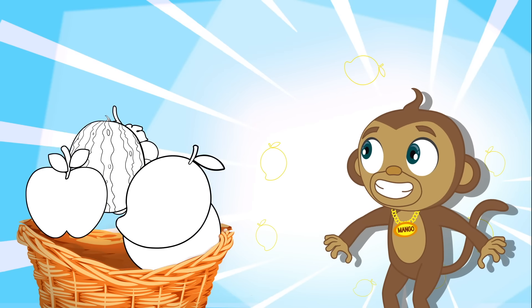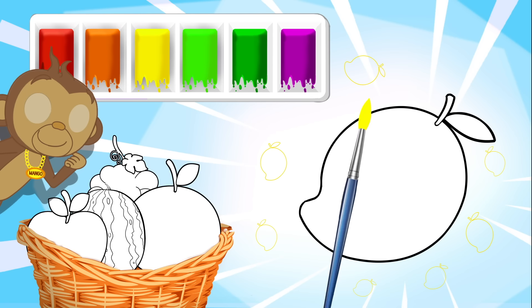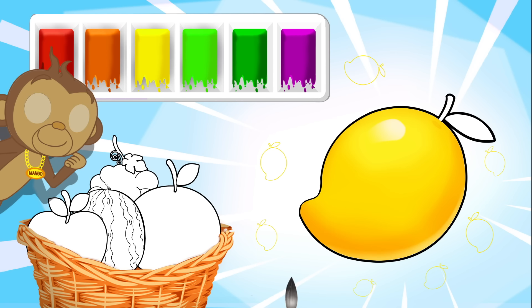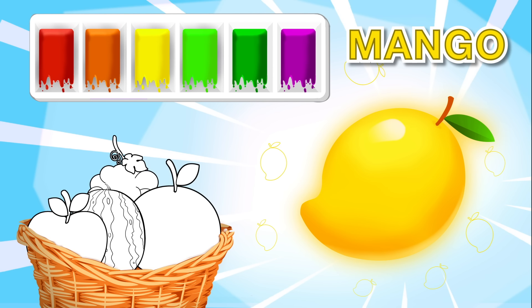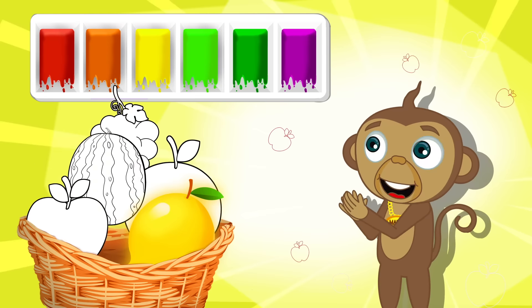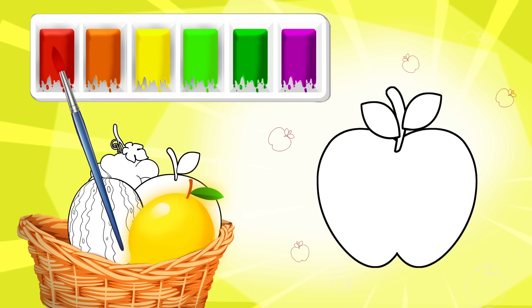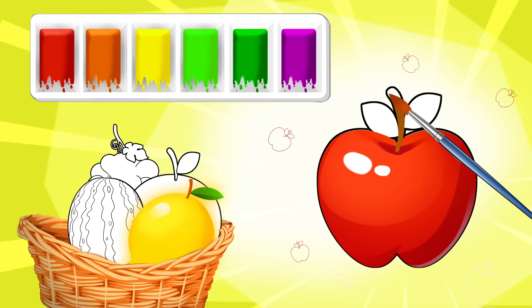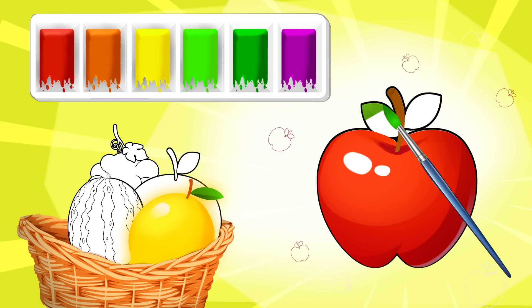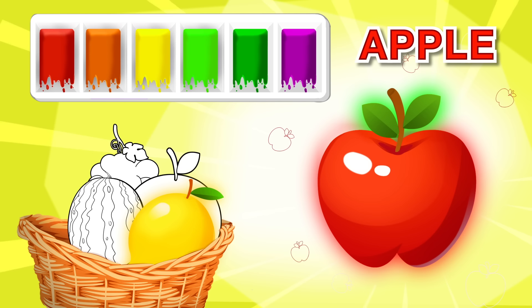Oh hi Mango! How are you today? Are these fruits? And some paints! Ooh, what's that? Hmm, yellow! What do you think it is Mango? Hmm, brown stem and a green leaf - it's a Mango! Hey, that's your name! Yellow, I love that colour! Oh Mango, which one's going to pop out next? Let's see! Wow, what's this Mango? It's red and shiny! Hmm, it has a brown stalk and green leaves! Oh I know, it's my favourite fruit - an apple! Yay, I love apples! Red!